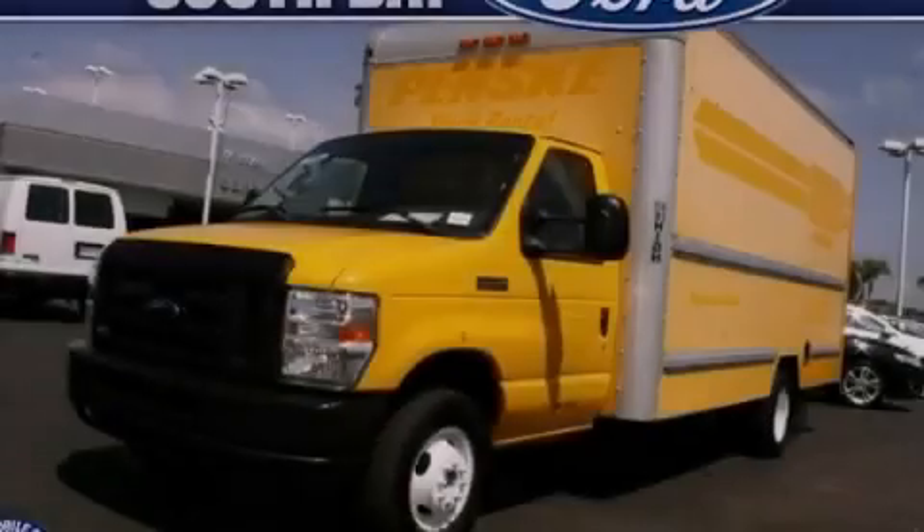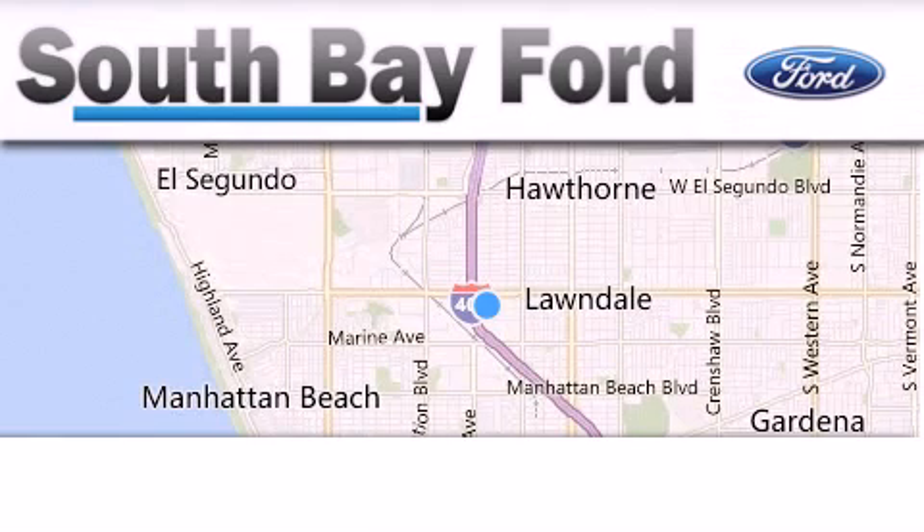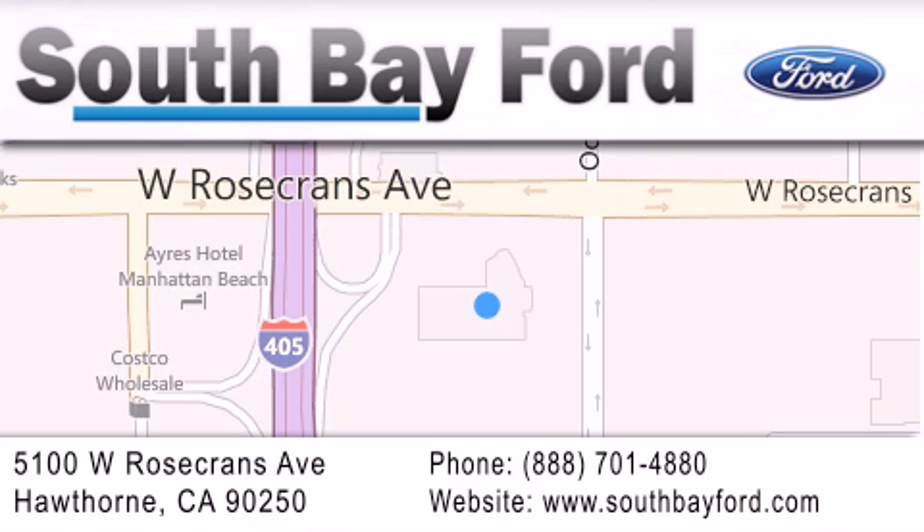Please call today to reserve this vehicle for a test drive. South Bay Ford is your Hawthorne area Ford dealership specializing in new and pre-owned vehicles, service, and parts. Stop by our showroom at 5100 West Rosecrans Avenue in Hawthorne or visit us online at southbayford.com.